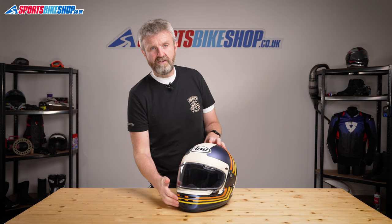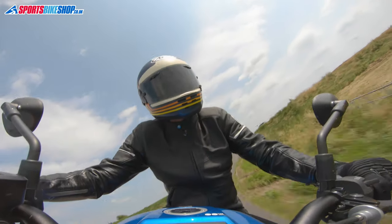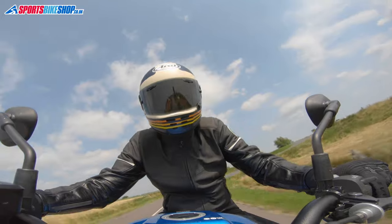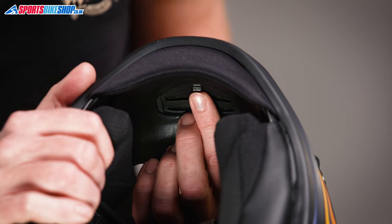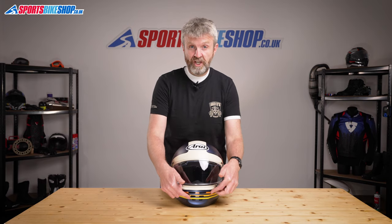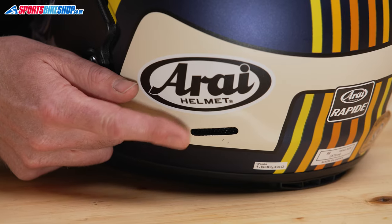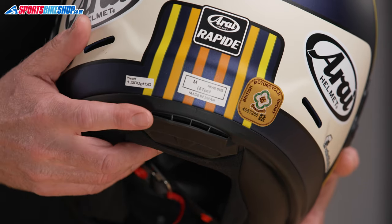Those slash-cut vents at the front are the most obvious ways of getting air inside the helmet, and they're also the only air inlets in the shell itself. There's an internal shutter switch on the inside of the chin bar, so you can slide that up or down to allow air in or to block it out. Some of the air that travels through there is channeled through the base of the helmet and is then able to escape through vents at the rear of the shell.